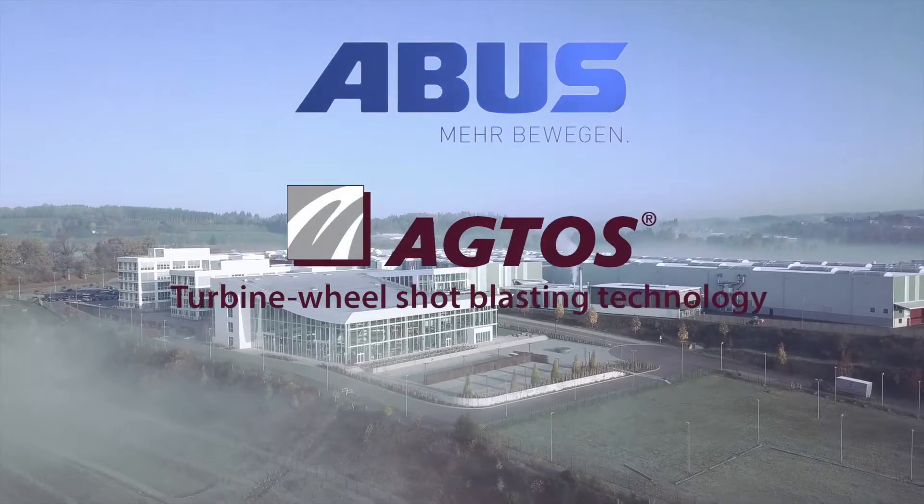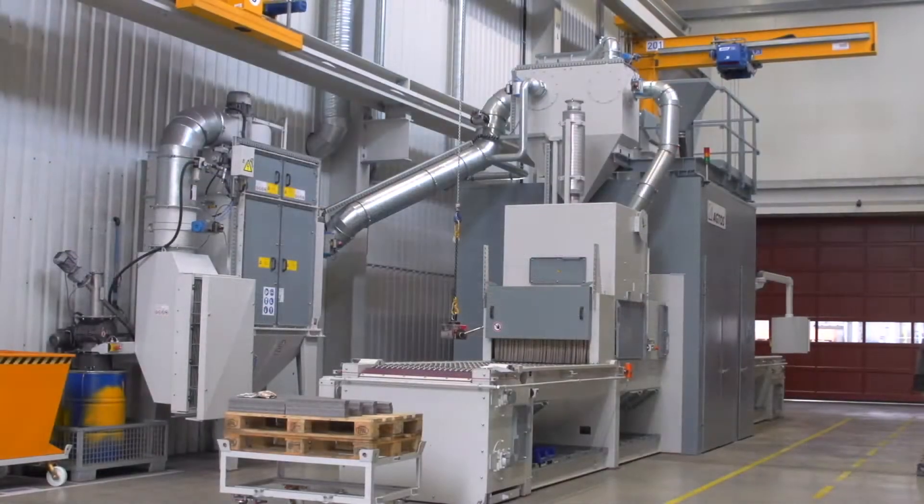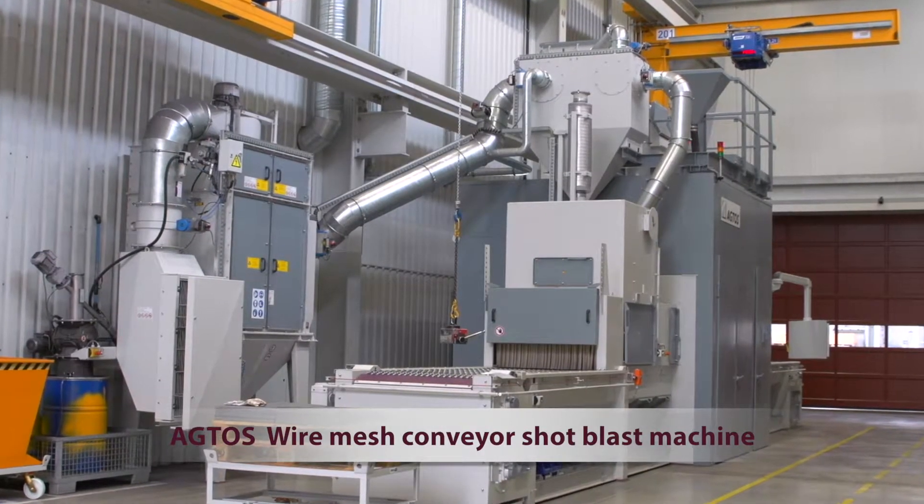ABUS has built a completely new factory in Gummersbach. Today we are looking at surface treatment, as two AgTOS shot blast machines are in use here.